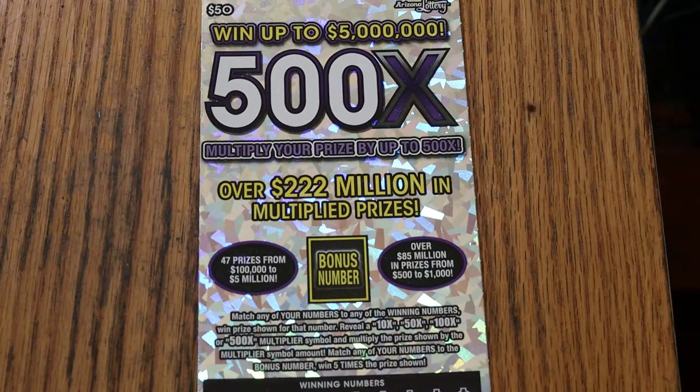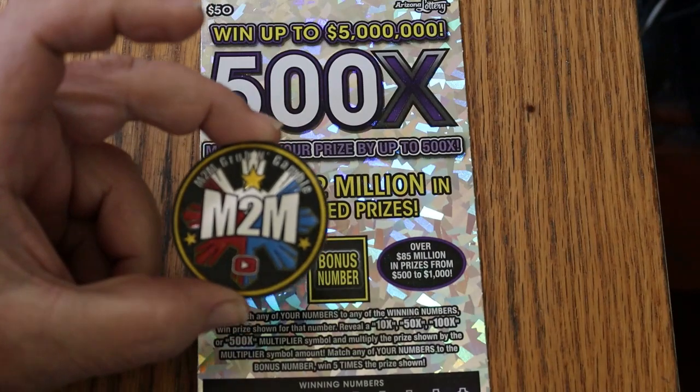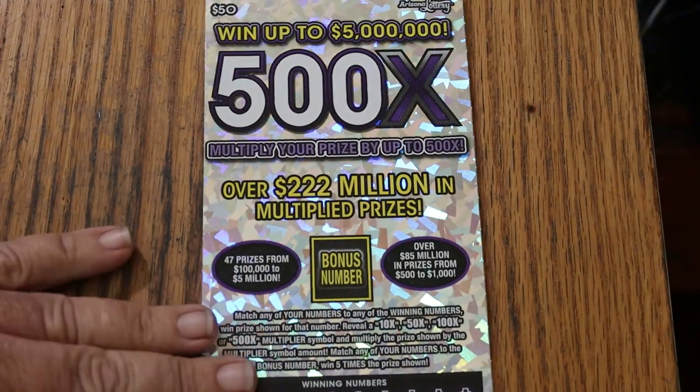We're going to start off with ticket 000. The book number is 269567 and the odds are 1 in 2.51. And as usual with big boys, we'll use M2M Grub and Gamble's superb coin that I prefer for these tickets.